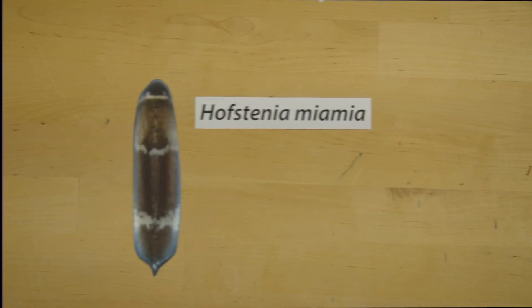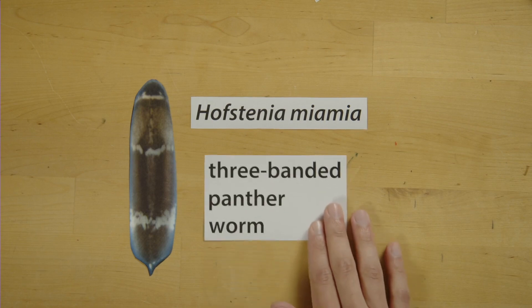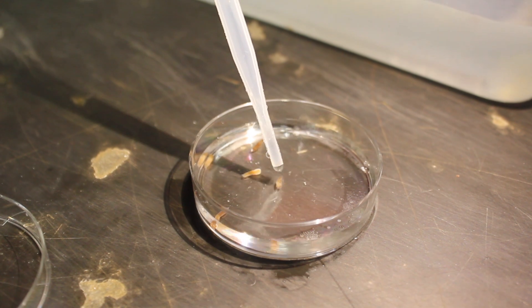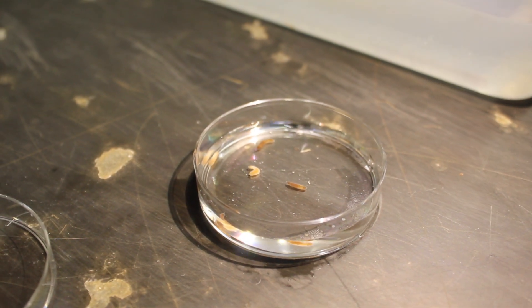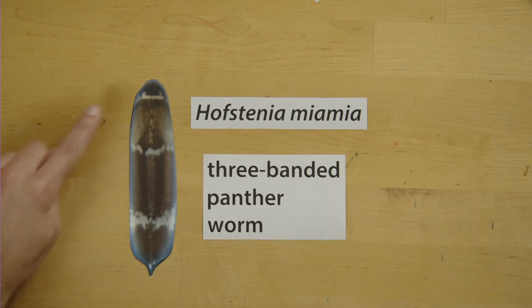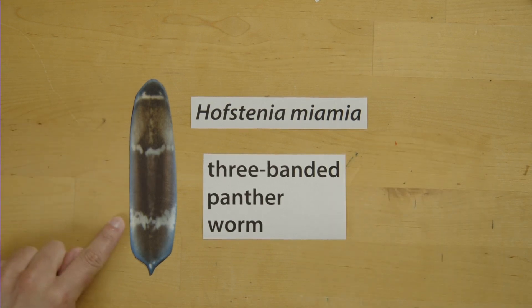So how is it that some animals can overcome this limitation? Well, in order to understand this, let's go back to our main protagonist in this video. Meet Hofstenia miamia, a marine invertebrate species commonly known as the three-banded panther worm. This animal is very small — you wouldn't be able to get all of these details without a microscope. The three-banded part of the name comes from the three cream-colored stripes in its body, which is different in all of the individuals.